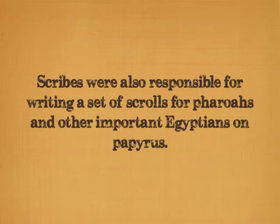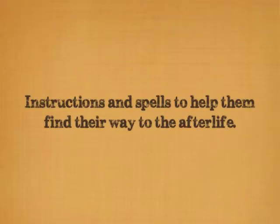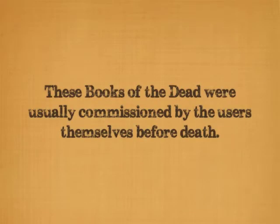Scribes were also responsible for writing a set of scrolls written for pharaohs and other important Egyptians on papyrus, containing instructions and spells to help them find their way to the afterlife. These books of the dead were usually commissioned by the users themselves before their death.